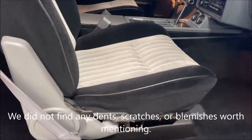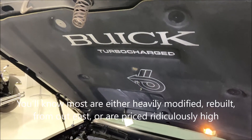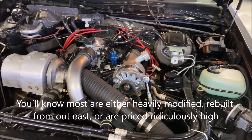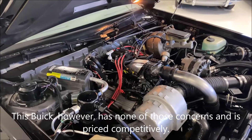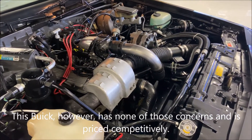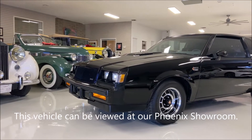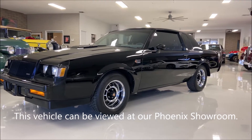If you're in the market for a Grand National, you'll know that most are either heavily modified, rebuilt, from out east, or are priced ridiculously high. This Buick, however, has none of those issues and is priced competitively. It's a good one.